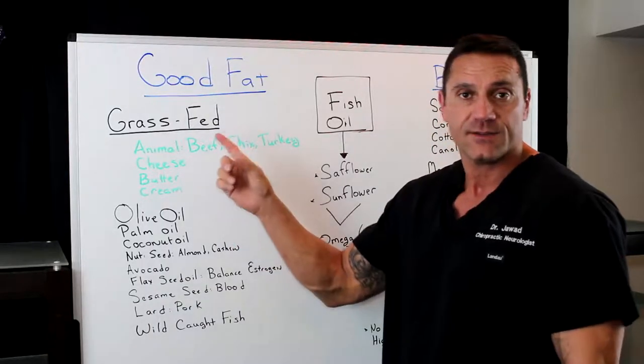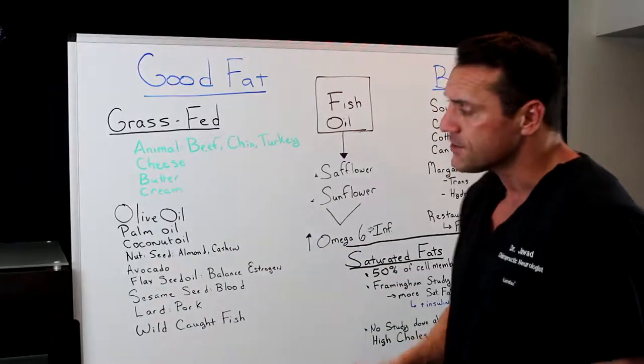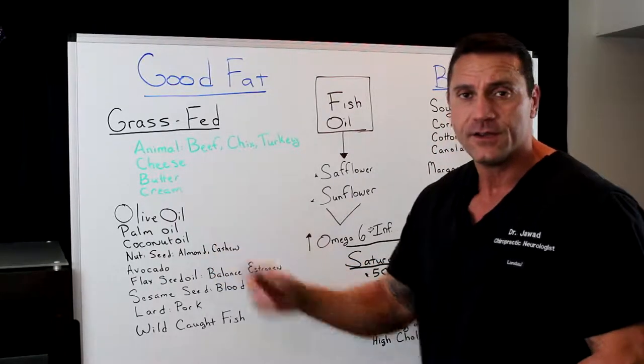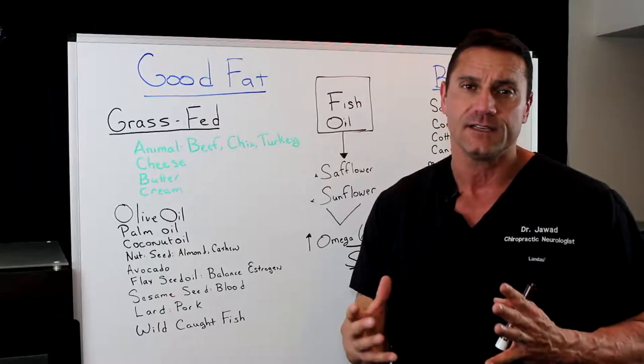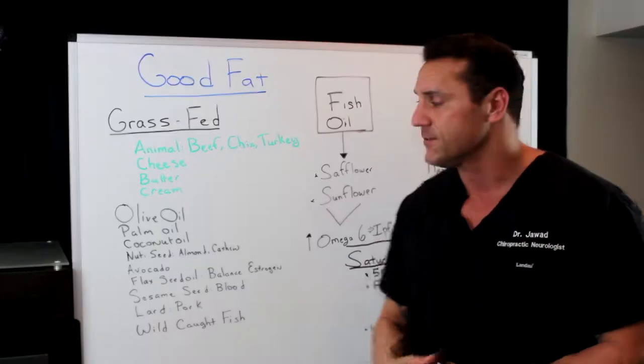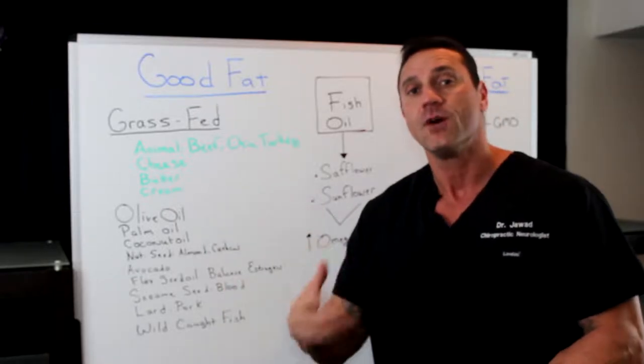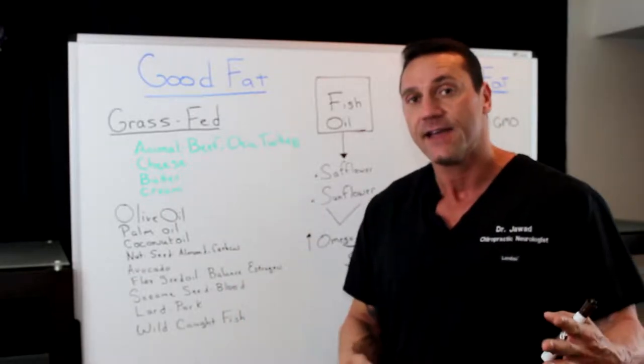Cheese, butter, cream — again, anything that's grass-fed. Now let's go for the oils: olive oil, palm oil, coconut oil. Now olive oil is a little bit higher in omega-6s, but for some reason the omega-6 in olive oil does not promote inflammation. It's actually anti-inflammatory.